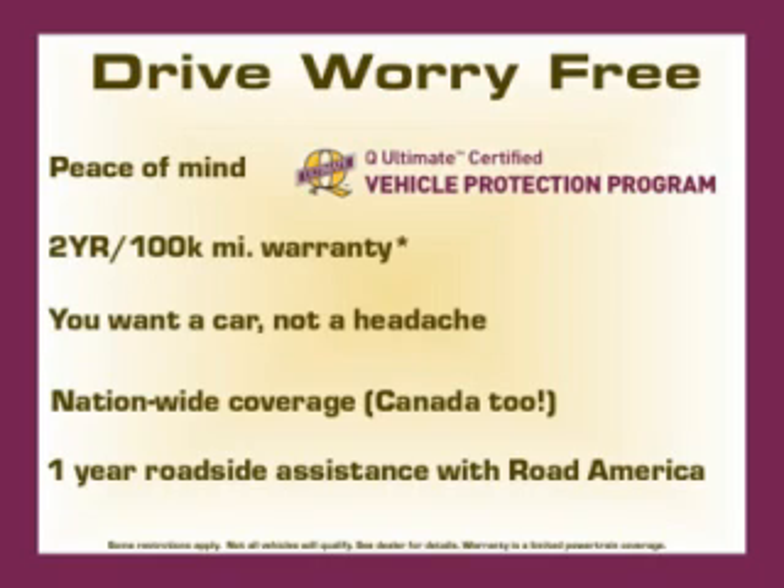Then call today to schedule your test drive and remember to ask about our low internet finance rates.